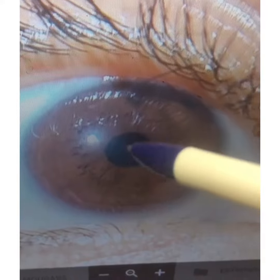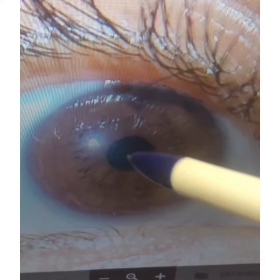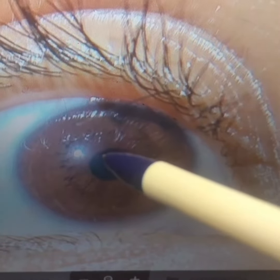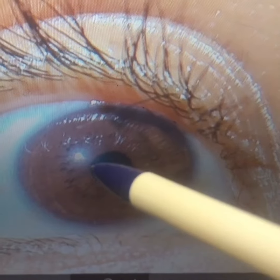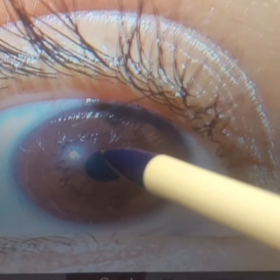The purple hue in the actual pupils indicates cholesterol, and this could potentially be causing eye issues. There's also a dark ring around the pupil — that's a malabsorption ring — indicating that you're not absorbing nutrients properly.